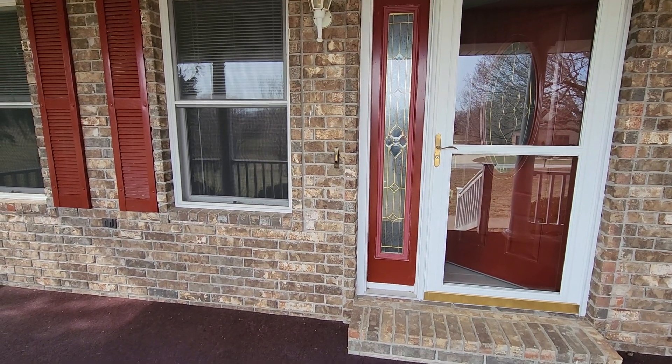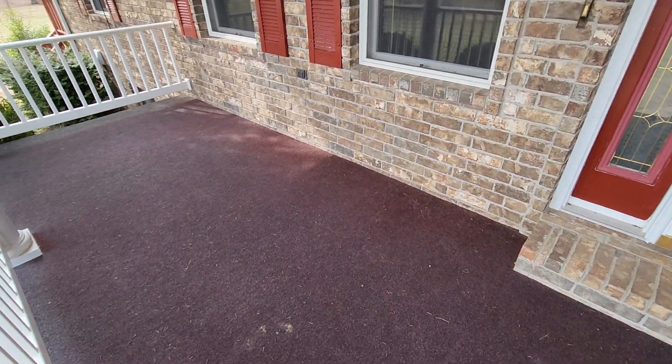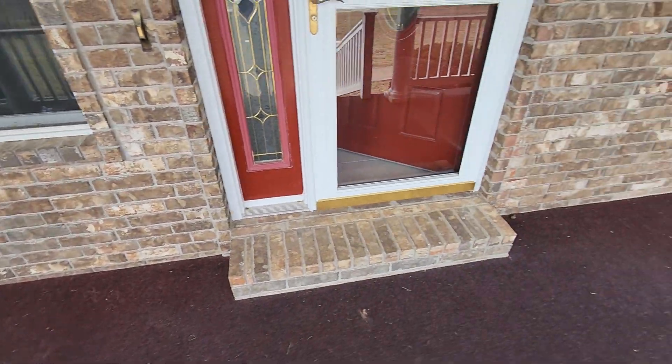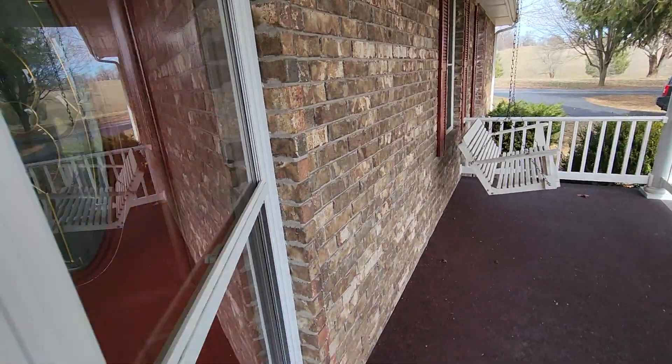This is Marty Wilhite with Duffy Homes. I'm at 11822 Benton Lane in Cassville. Getting ready to do the inside. This is the front porch — concrete floor with indoor-outdoor carpeting on it. Let's go inside.